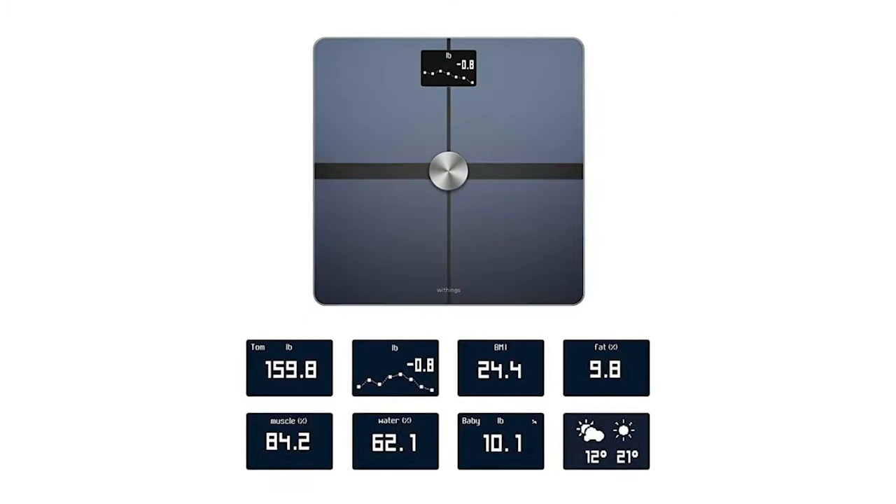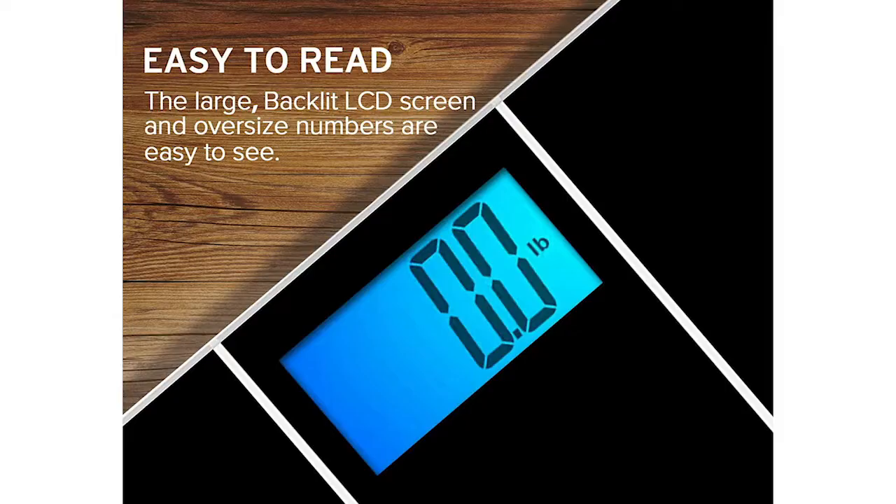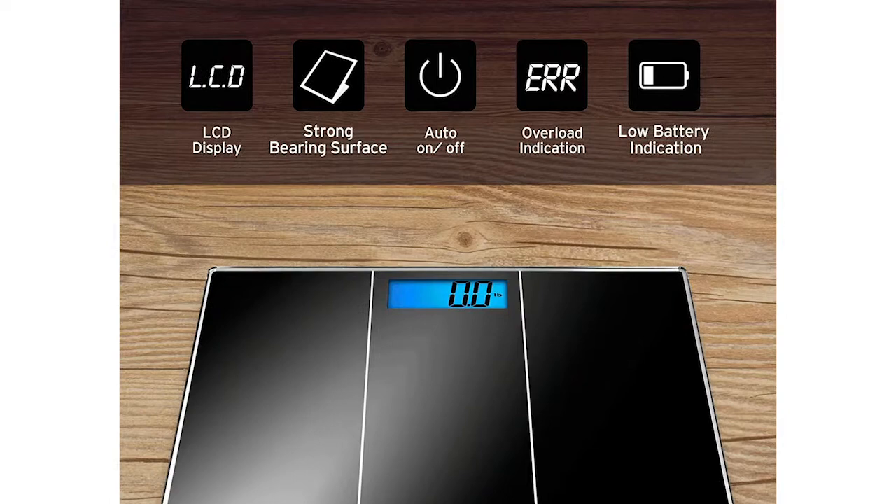The e-tech City Digital Body Weight Bathroom Scale may not be quite so cutting edge, but it's sleek and stylish and offers instant accurate readings on a clear LCD display. At $60, it's also excellent value for money, especially considering it comes with a one-year warranty and lifetime customer support.